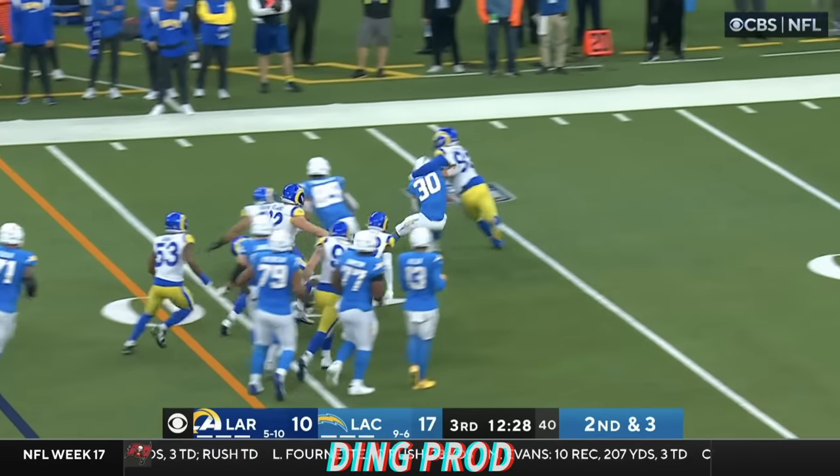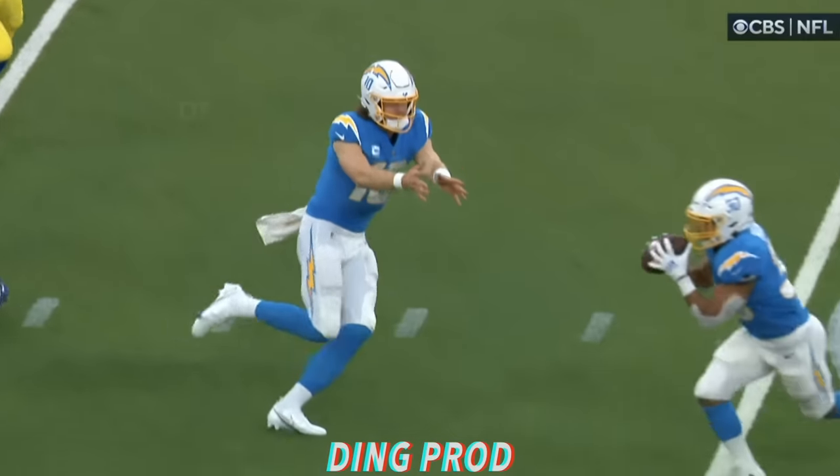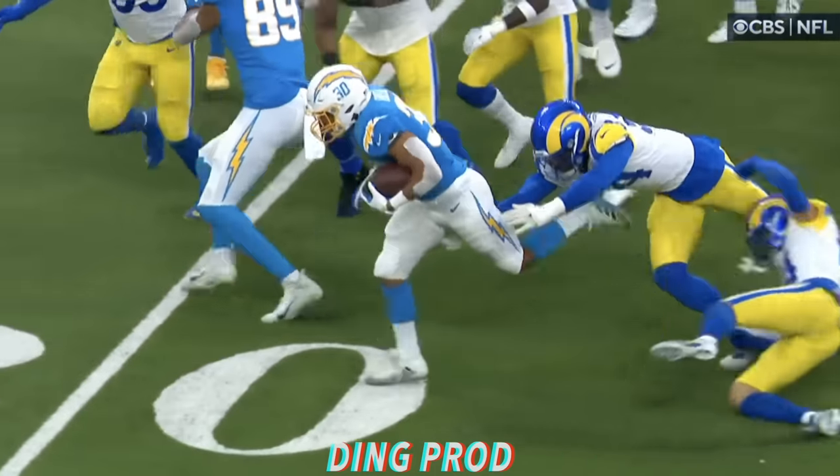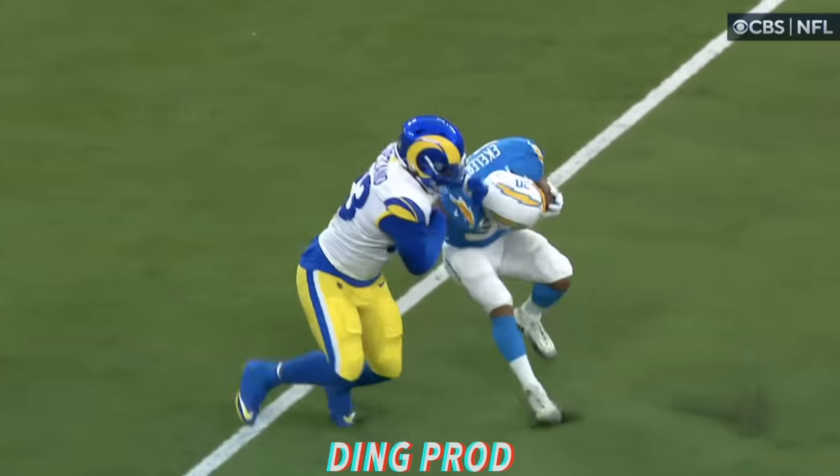But look at Eckler breaking free again. Spins his way inside the 25, down close to the 22. Finally tackled by Marquise Copeland. A first down run of 11.